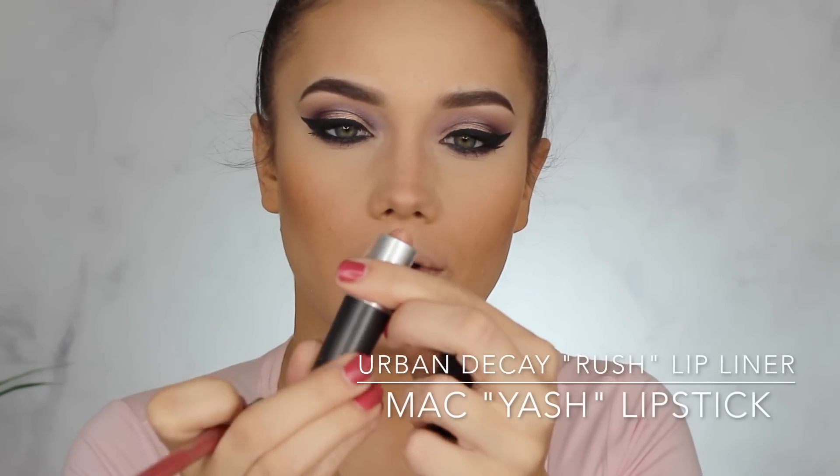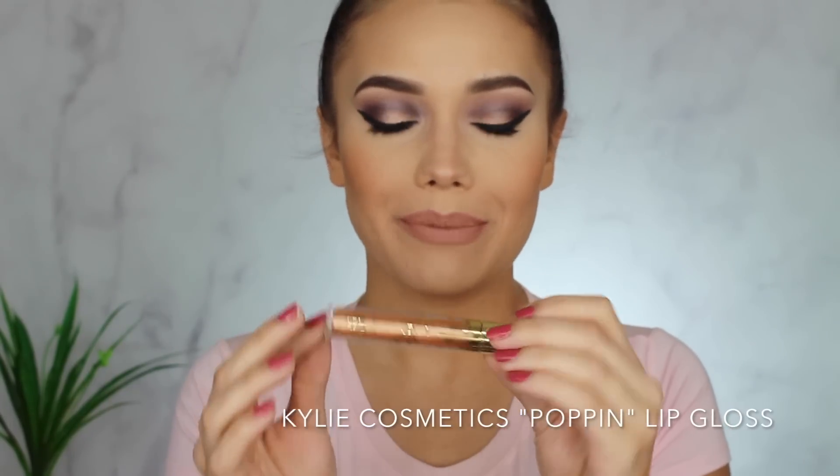I'm going to line my lips with Urban Decay's Rush Lip Liner and then throw on Yash Lipstick by MAC. On top of Yash I want a little more, so I'm taking this gloss — Poppin by Kylie Cosmetics, kind of goldy. I haven't used it yet so this is my first time! I thought it would kind of match the Bellini lid shade.